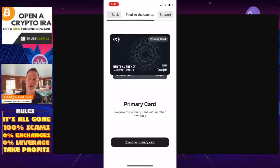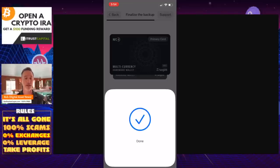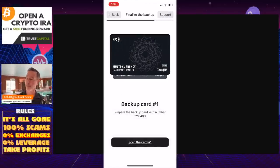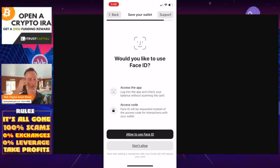Now it asks me to prepare the primary card with number 0308. On the very back of each card, just like a debit card, there are numbers — in the bottom right-hand corner it says 0308. So we scan the primary card — going through the process. Done. Take the card away. Then it says prepare the backup card with number 0480 — that's the secondary card. I click Scan Card for the number one backup card and scan it. Done.